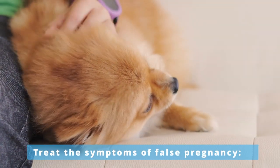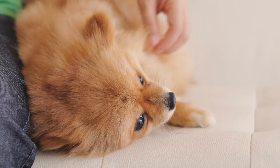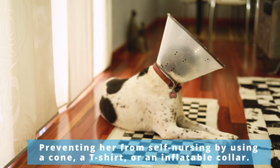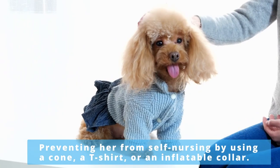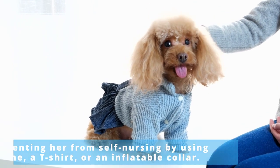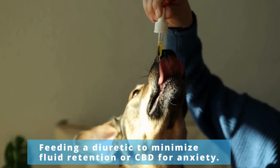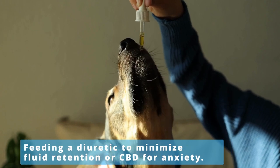To treat the symptoms of false pregnancy, you can soothe your dog by avoiding any contact with the swollen mammary glands, preventing her from self-nursing by using a cone, a t-shirt, or an inflatable collar, and removing the toys she's been overprotective of, and feeding a diuretic to minimize fluid retention or CBD for anxiety.